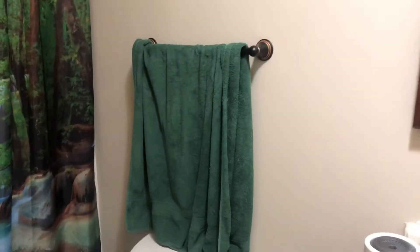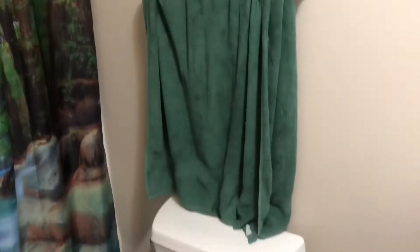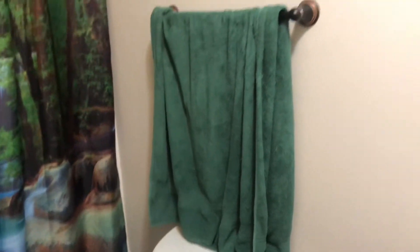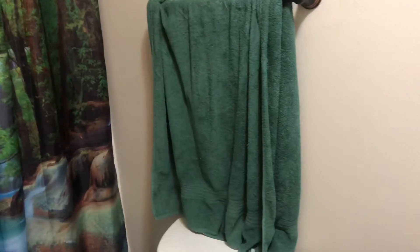Whoever installed this towel rod, I think they could have gone a couple inches higher because pretty much every towel I have has done that, and I'm not here for it. I don't like it.